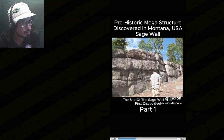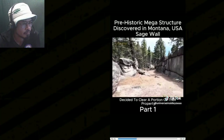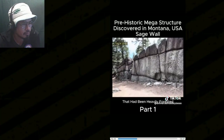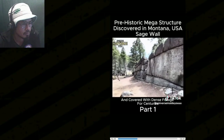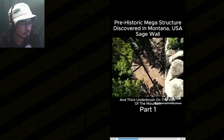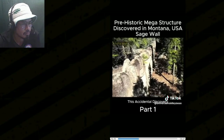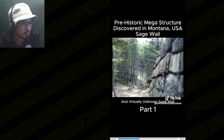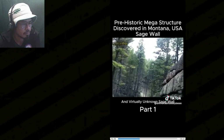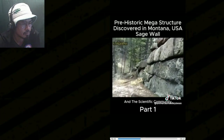The site of the Sage Wall was first discovered relatively recently. It came to light when the landowners decided to clear a portion of their property that had been heavily forested for centuries. As they began clearing the fallen trees and thick underbrush, they stumbled upon the wall-like structure, prompting further investigation and interest from both the landowners and the scientific community.